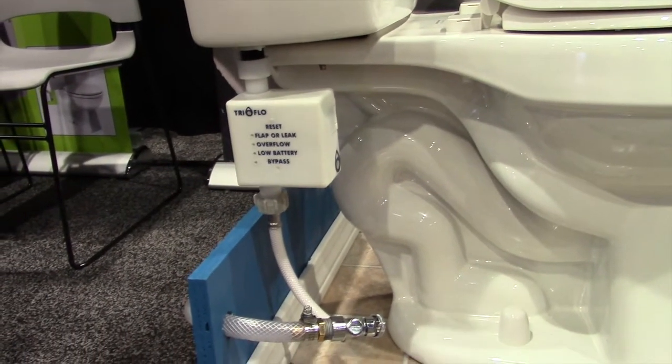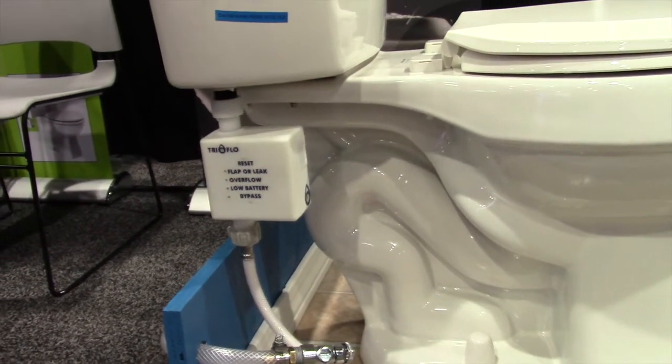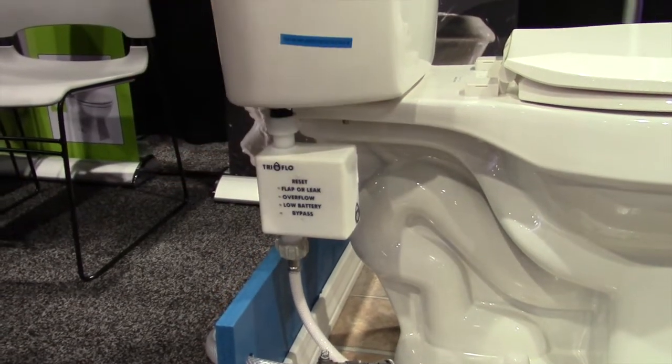If your toilet naturally runs 30 seconds after each flush and there's water flowing through at 40 seconds, it would shut off the water flow so you have no excess water.